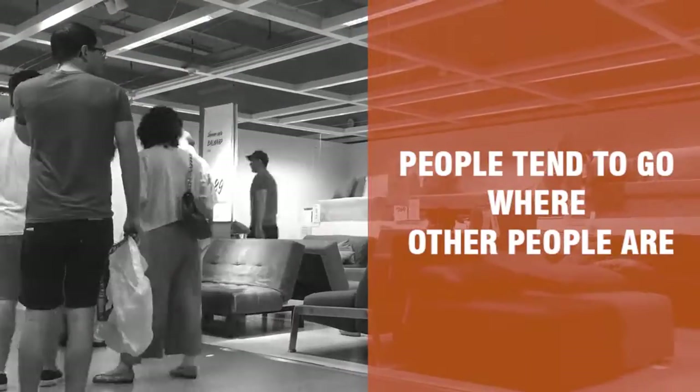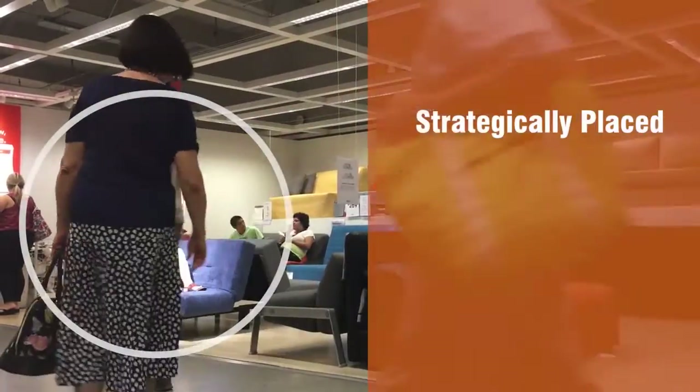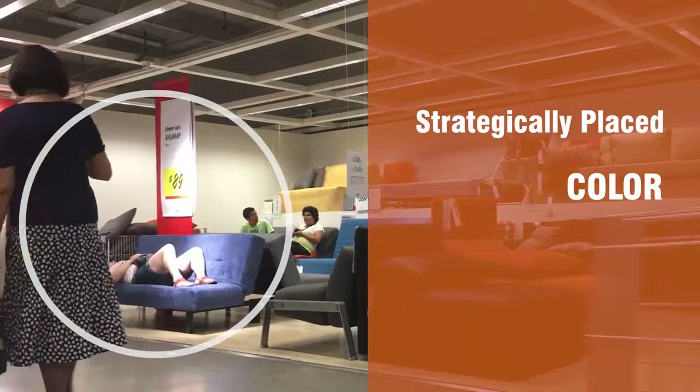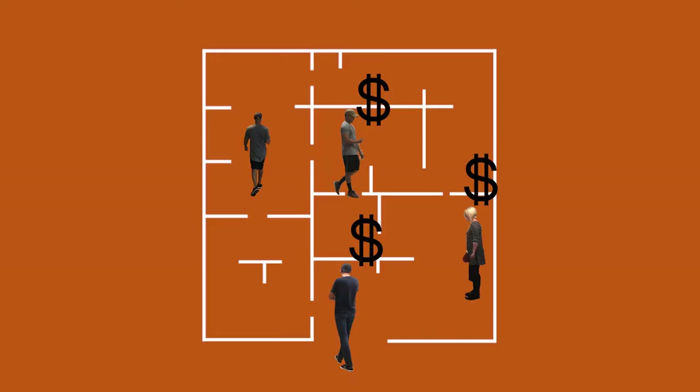People tend to go where other people are. The reason for this is the human act of crowding. We observe that strategically placed product, augmented by color, lighting, and pricing, attracts the first herd member, and then others follow.